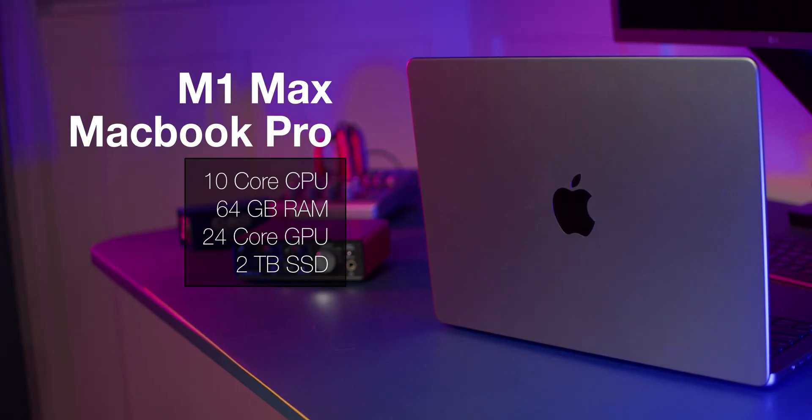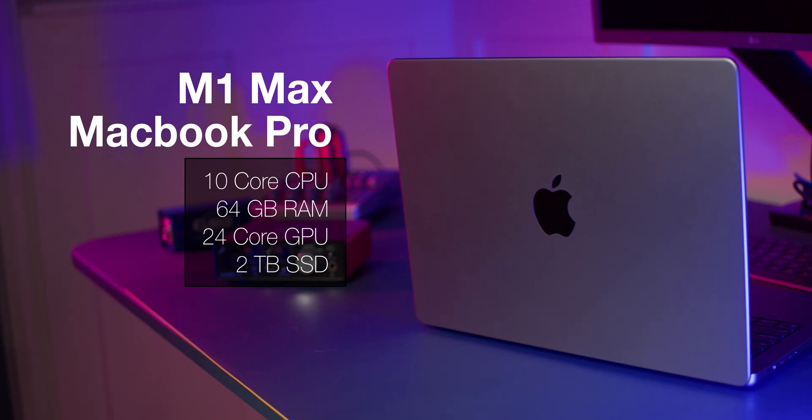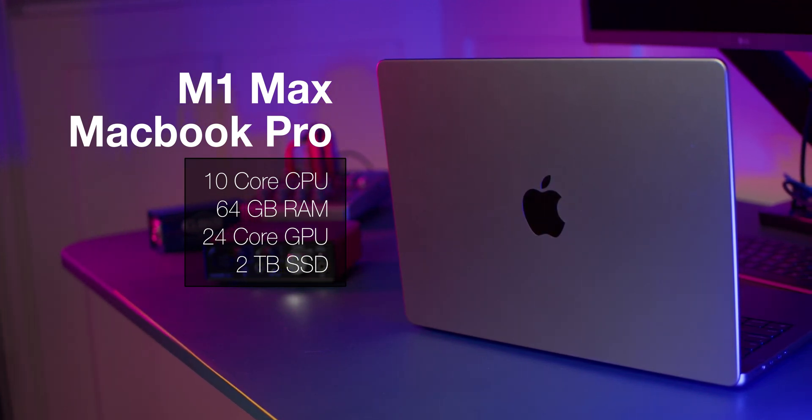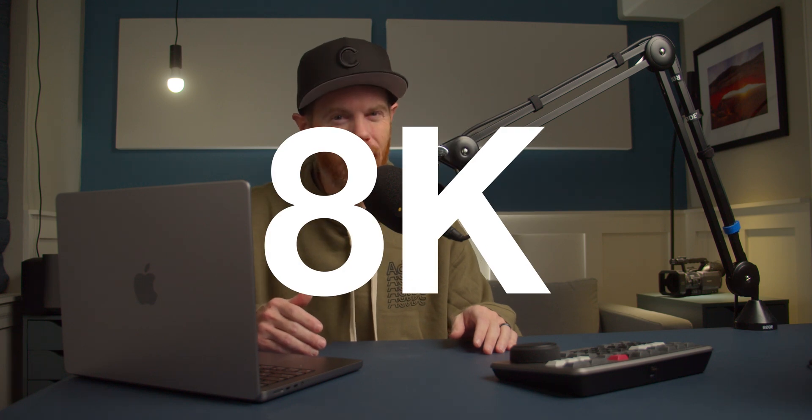Let's start by getting the specs out of the way. We're working with a 14-inch M1 Max MacBook Pro with 10-core CPU, 64 gigabytes of RAM, and the 24-core GPU. There's also a 2-terabyte blazing fast internal drive, but the footage we're working off today is on an external Samsung T7 NVMe SSD drive. It's a mix of current camera formats like Sony FX3, Canon R5 and C200, GoPro, and DJI Air 2S — plenty of H.265 10-bit, and even a little bit of 8K to stress the computer out.